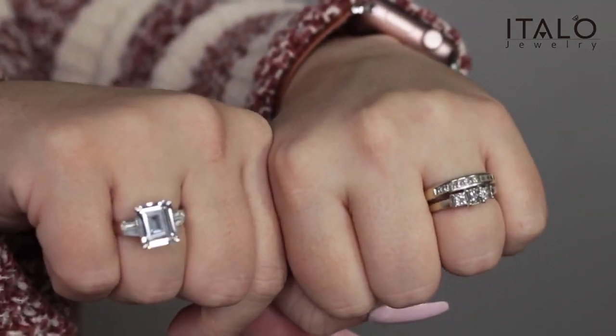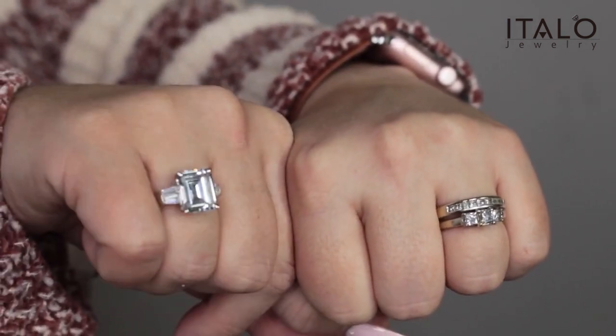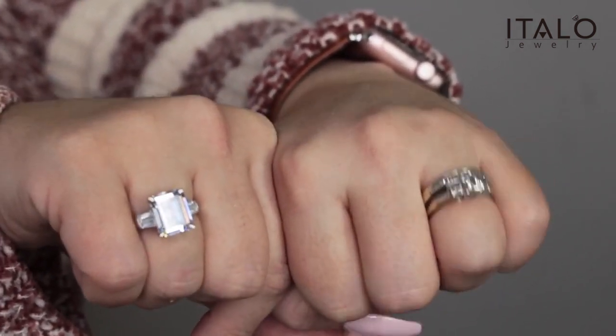If you can't afford a diamond ring, this is a great alternative for anyone in your life who might be looking for a ring — an engagement ring, your future partner, you know, gotta think about these things. Look at how much more clear the Italo ring looks in comparison to my engagement ring. It is absolutely stunning.